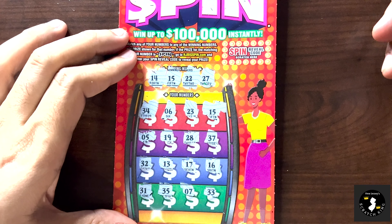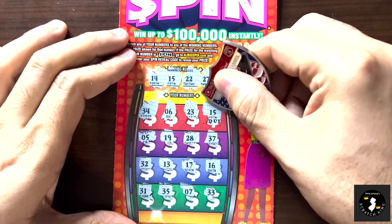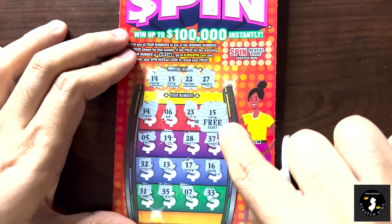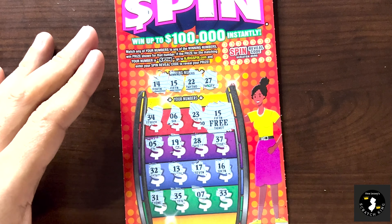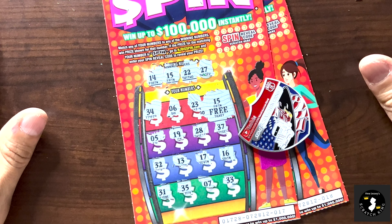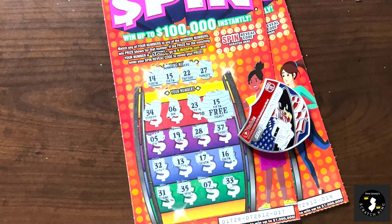We got a 5, we got a 19. So there won't be a spin on this ticket since I got a match. 28 is a one-off, 37, no 30s again. A lucky 13 — unlucky because we got a 14. We got a 17. A 16 is one off. 31, 35, a 7, and a 33.